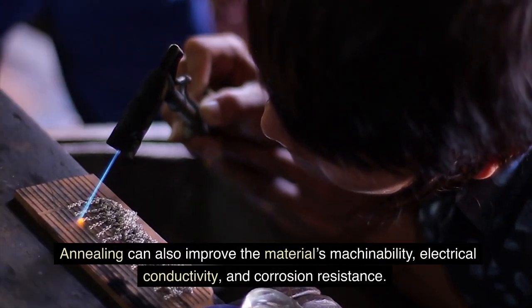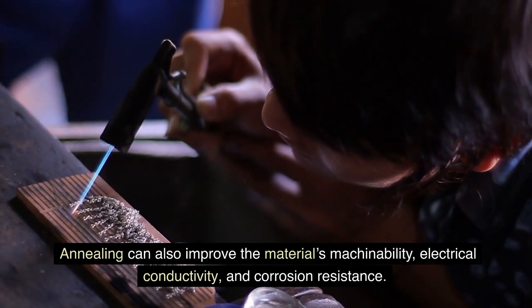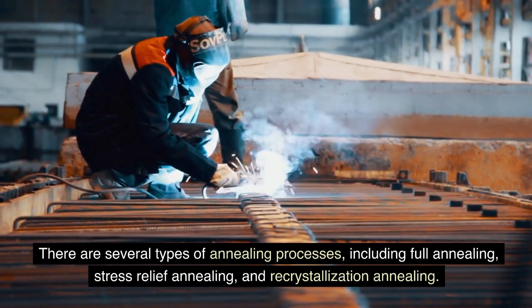Annealing can also improve the material's machinability, electrical conductivity, and corrosion resistance. There are several types of annealing processes, including full annealing, stress relief annealing, and recrystallization annealing.